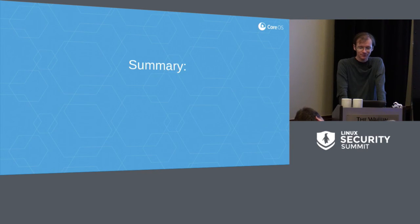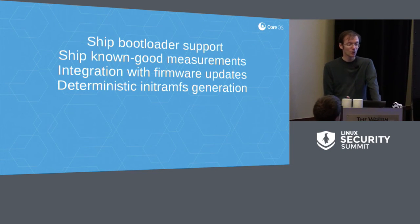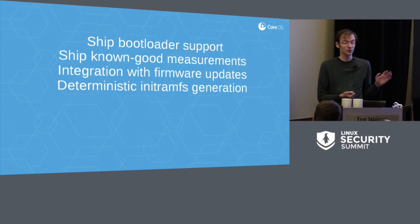Quick summary. In order to get to a point where we have measured boot out of the box, we need to ship bootloader support — the code for that is written, but CoreOS mostly deploys on servers, so pushing this to desktops and laptops will likely reveal many fascinating firmware bugs. We need to ship known good measurements. We need integration with firmware updates so we know when firmware values are expected to change, and ideally convince vendors to start shipping known good values with firmware updates so we can do this automatically. And we need deterministic initramfs generation so we know in advance what legitimate measurements will be.